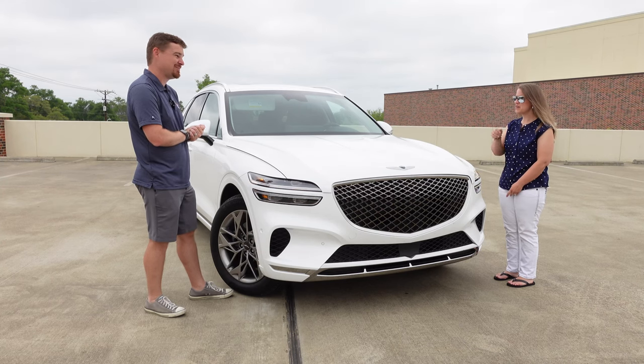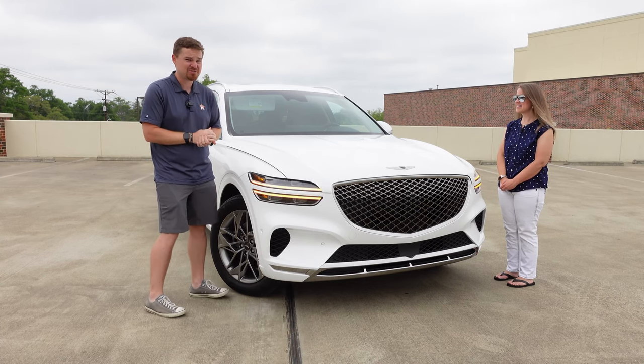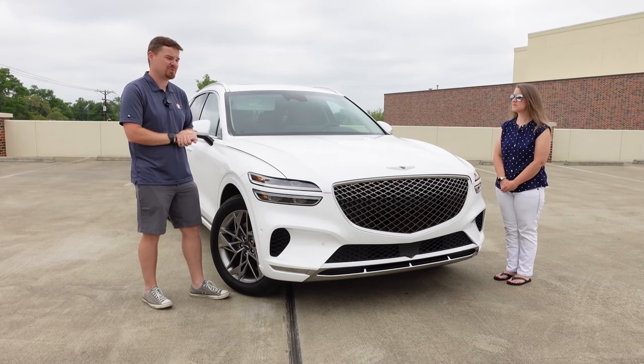There's a green that I really like as well. But why don't we move around to the side and talk about the profile, because the designers took a lot of risks and chances there with the profile as well.